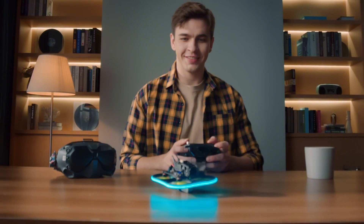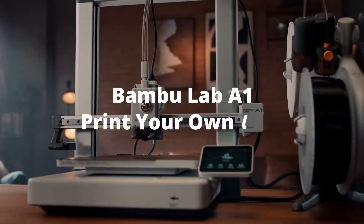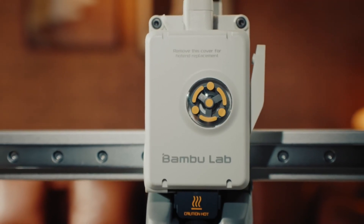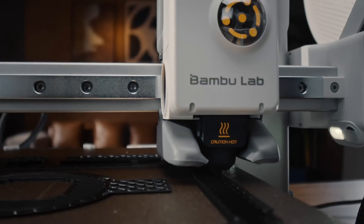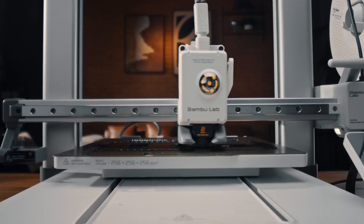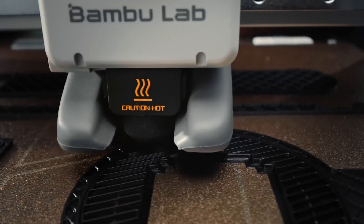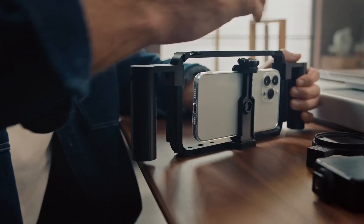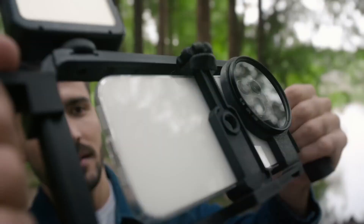One of the standout features of the A1 Combo is its dual-material capability, enabling seamless transitions between different filament types. This opens up a world of creative possibilities, allowing users to incorporate flexible materials, vibrant colors, and even composite filaments into their projects. The printer also supports a wide range of materials, including PLA, ABS, PETG, and more, giving users the flexibility to choose the best filament for their specific needs. The A1 Combo is designed with ease of use in mind; its intuitive touchscreen interface simplifies navigation, while built-in tutorials guide users through setup and operation. The printer also includes a robust software package that offers advanced slicing options and real-time monitoring, ensuring optimal results with minimal hassle.